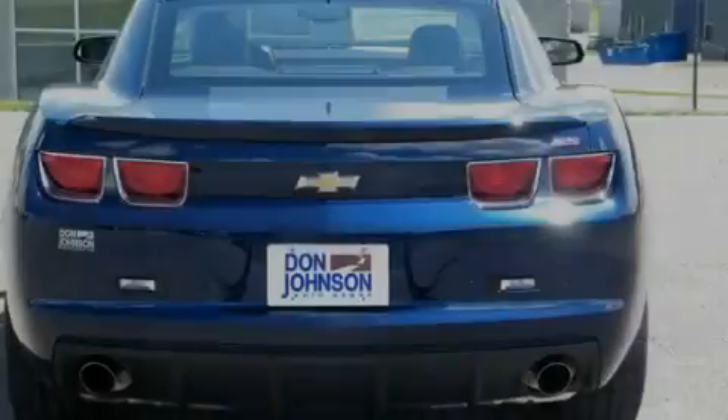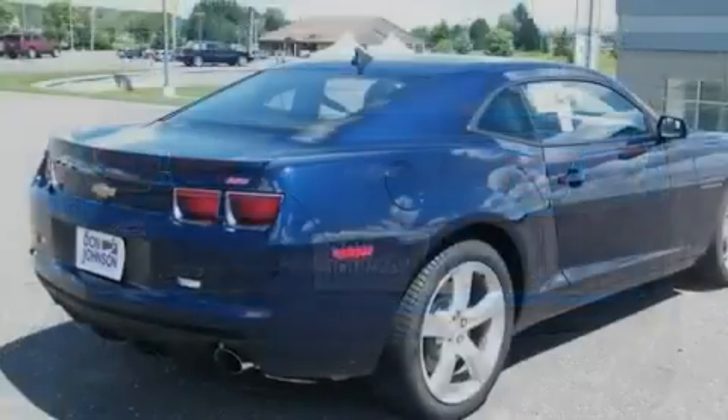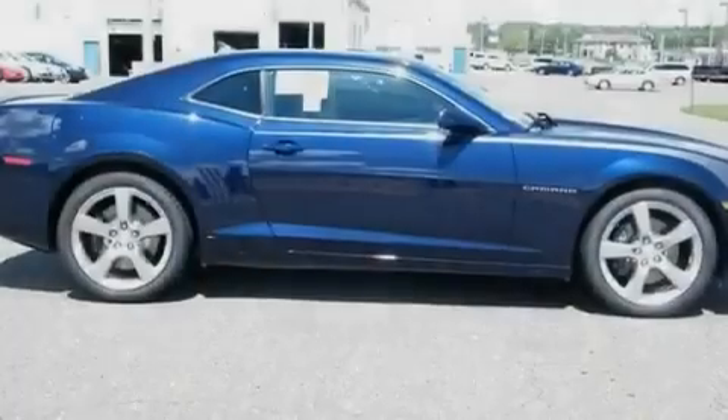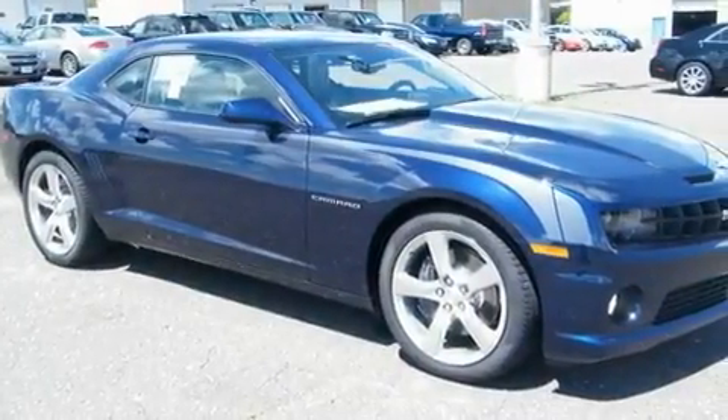Its top features include a heated passenger seat, air conditioning, cruise control, leather seats, front fog lights, traction control, high-intensity headlights, an anti-lock braking system, full-power accessories, and a sunroof that enables you to fill the cabin with fresh air at the push of a button.